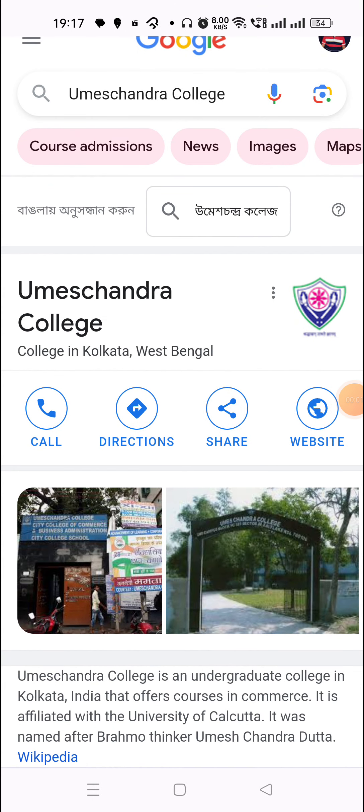Hello guys! Welcome to Commerce Bhakt! Now we will talk about Umesh Chandra College. We will try to give this whole review.